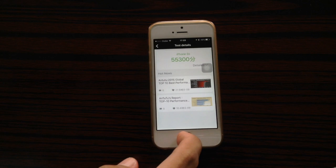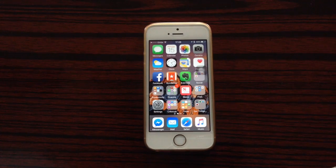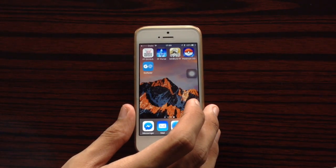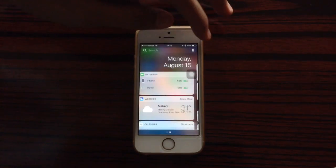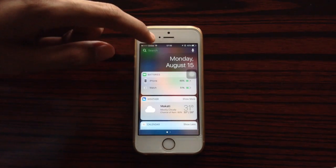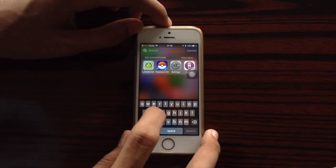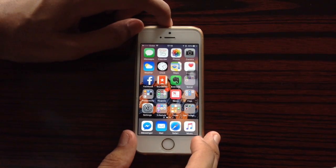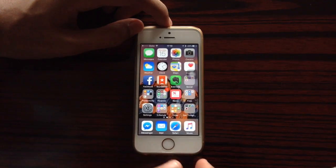Now let's try some common tests such as swiping between pages. Now let's try calling up the notification center, go to widgets, and try doing a search — let's type something here. There you go. Now let's try calling up multitasking and close these apps.